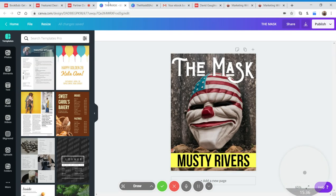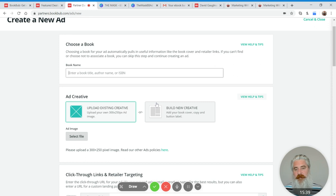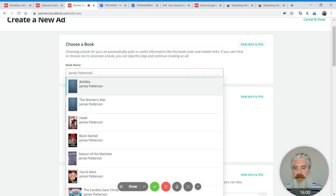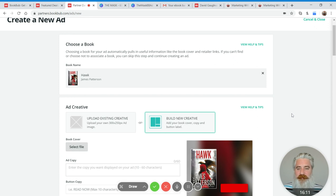Let's go back to the ad creation interface. Let's pretend I'm James Patterson just to show you what happens when you pick a book in the interface. You actually don't have to associate a book with the ad. Sometimes people can't find their book in the interface and think they can't run an ad — you can. You don't have to do this step. I just want to show you what happens when you do.